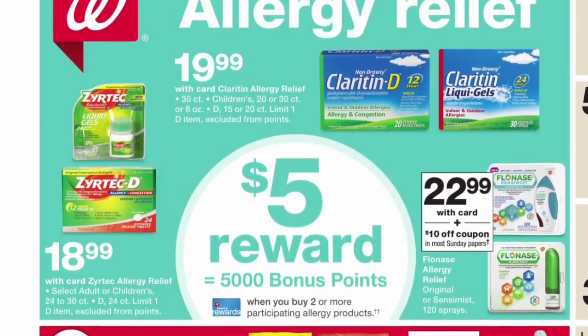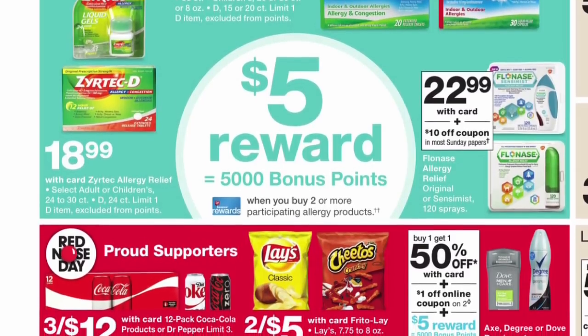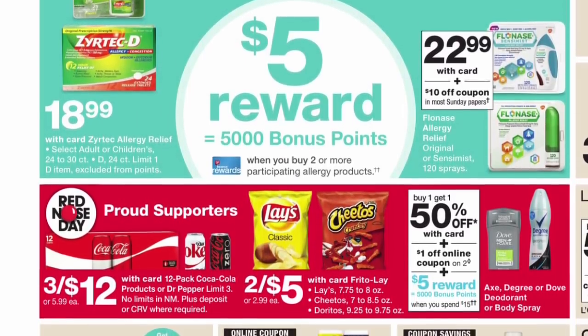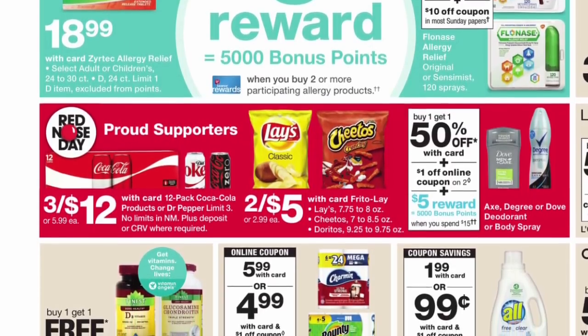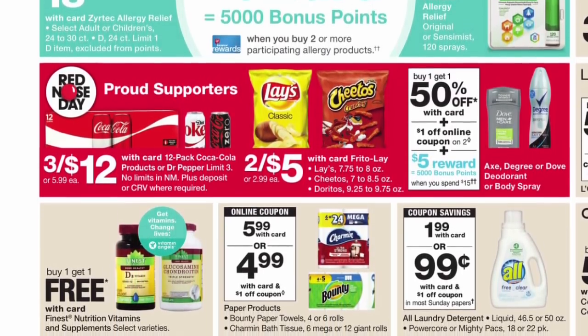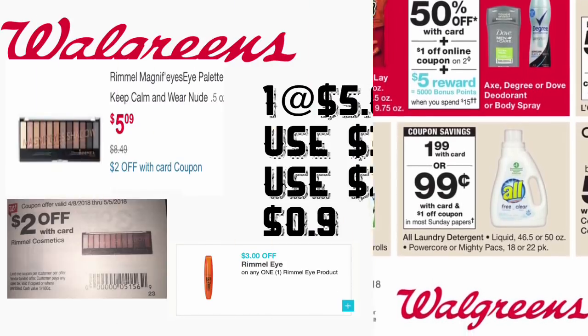Hola, bienvenidos a mi canal. En este video les quiero compartir algunas de las ofertas que tenemos esta semana en la tienda de Walgreens. Estas ofertas comenzaron ayer domingo abril 22 y terminan el sábado abril 28.